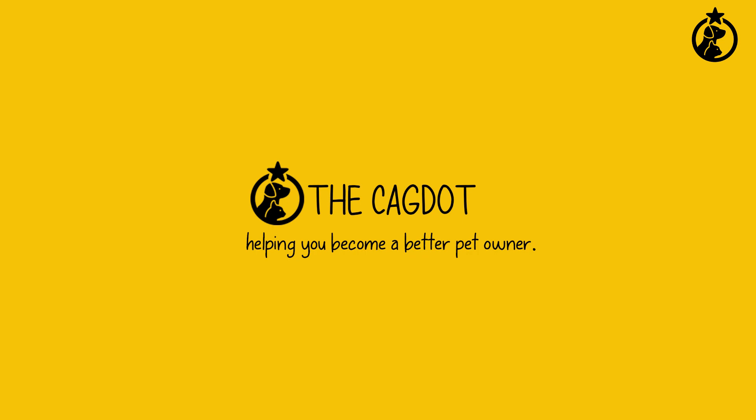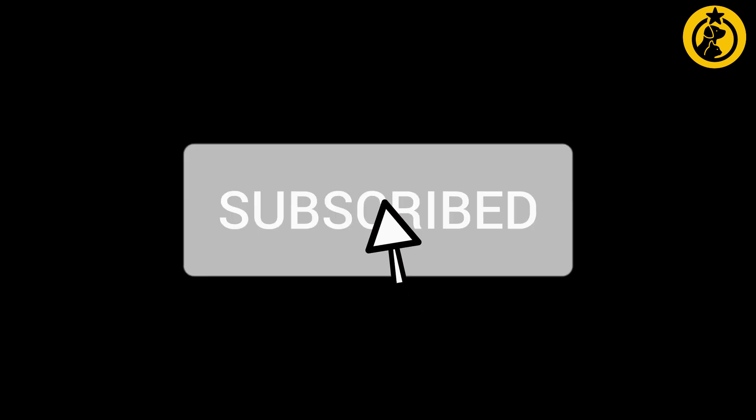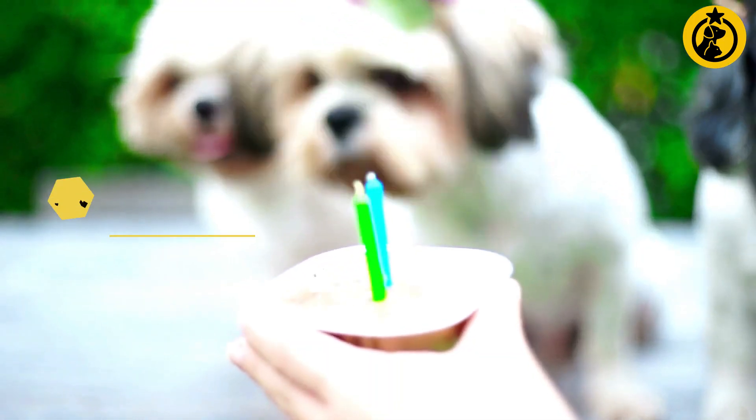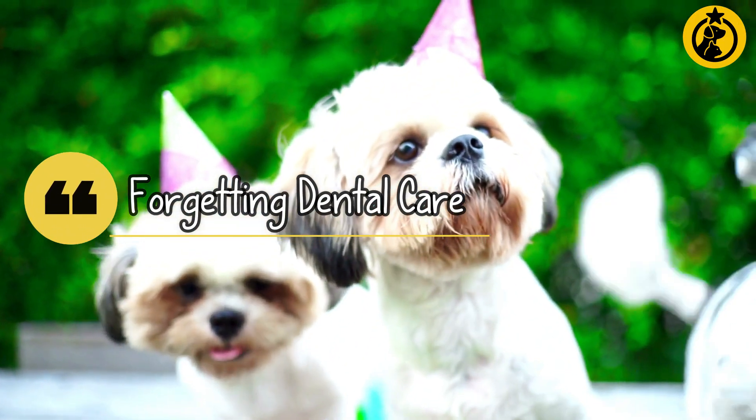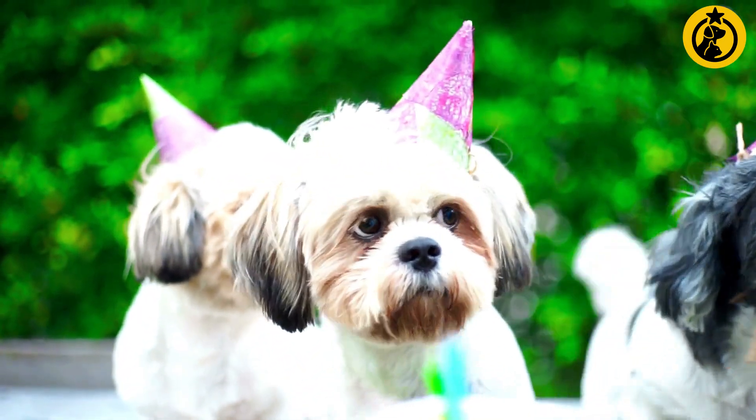If you would like to keep getting useful tips and guides about your dogs or cats, then don't forget to subscribe to our channel, because we constantly bring you useful info that will help you be a better pet owner. Let's get started.